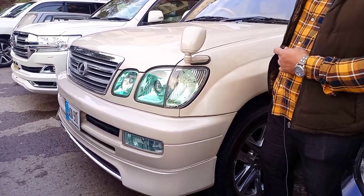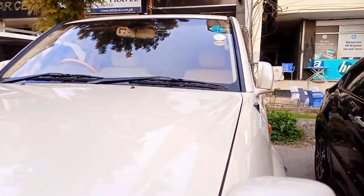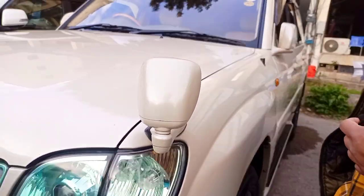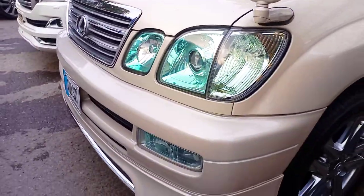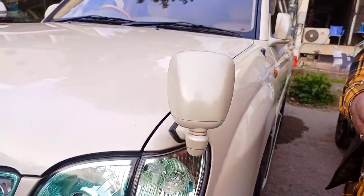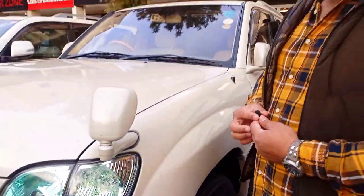This is a Lexus Cygnus, it is a 2002 model and it is totally genuine as you can see. The color is different — I have seen a lot of white and black. You can say cream color, beige color, beige look. The other car is very good for driving. If you look at it normally, you can compare it with the other car.